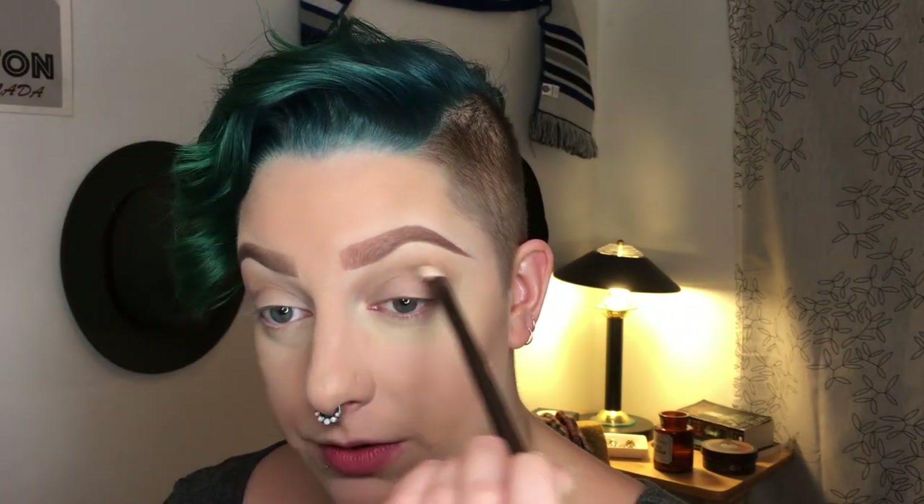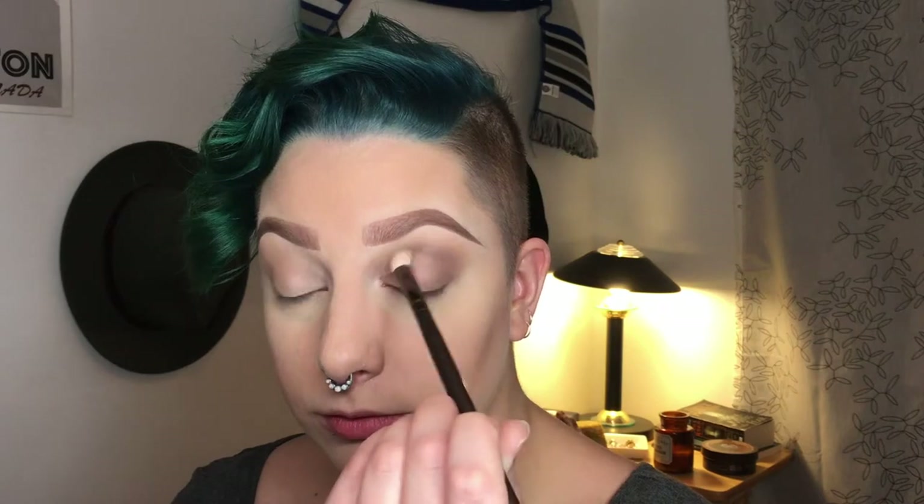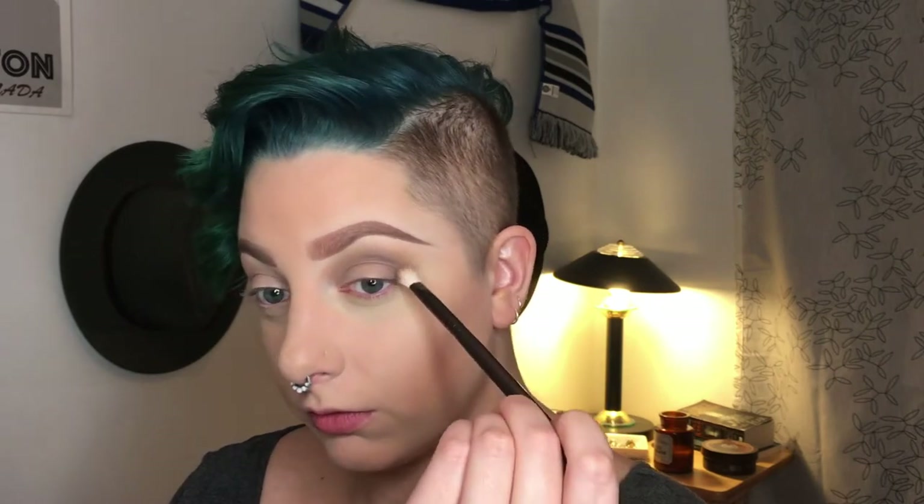I don't want this look to get too warm, so I'm going to jump into some Makeup Geek shadows. I'm gonna take Faux Fur, which is a cool-toned gray shadow, and just deepen up the crease with that. I've been really enjoying these Makeup Geek shadows — let me know in the comments what your favorite single shadow brand is, I'm really open to suggestions. Just tapping more of this closer to the lid to cool down and deepen up the crease.